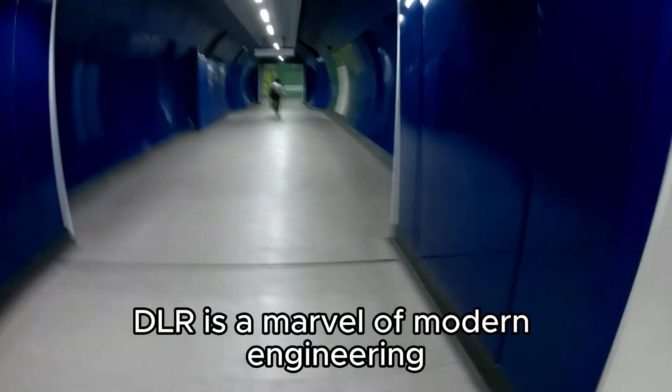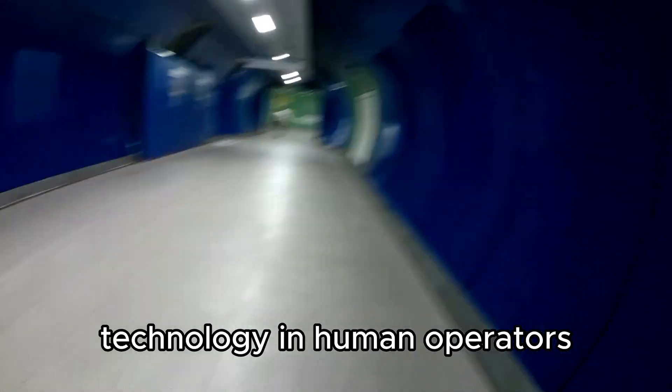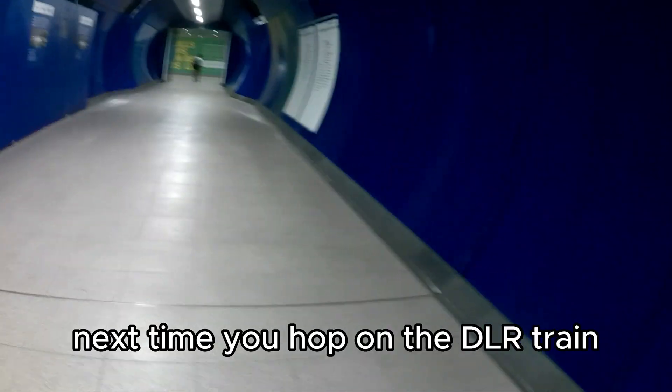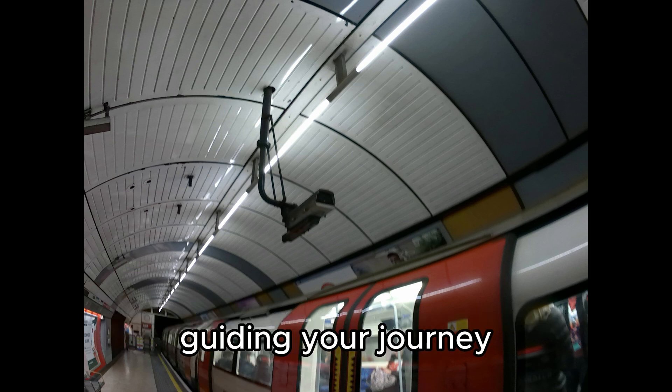So there you have it. The DLR is a marvel of modern engineering, using a perfect blend of automation technology and human operators to create a seamless travel experience. Next time you hop on a DLR train, take a moment to appreciate the invisible hands guiding your journey.